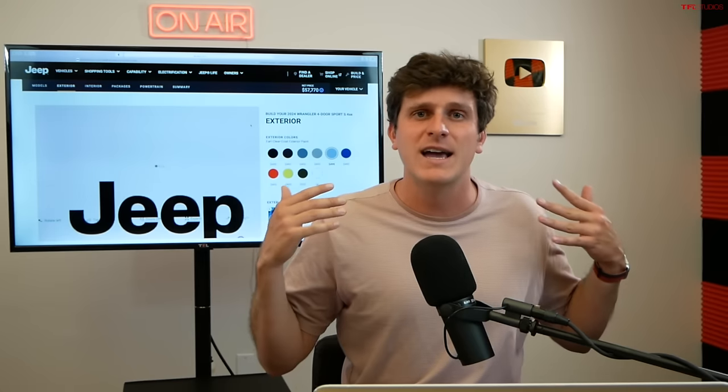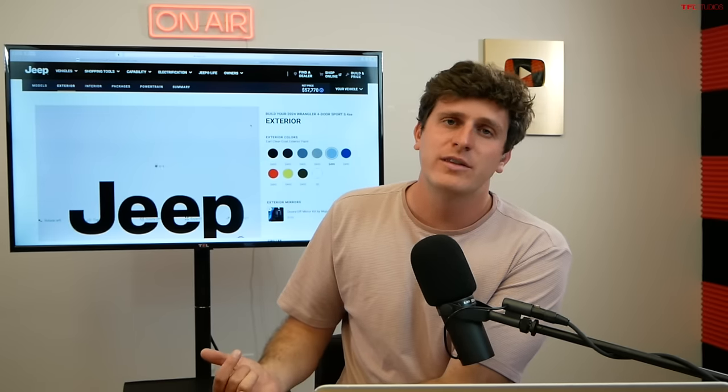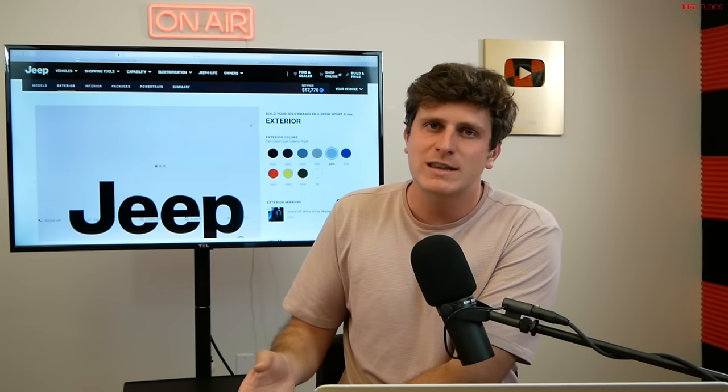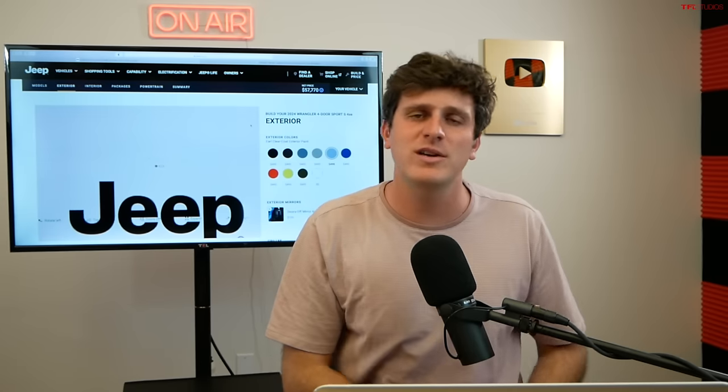Those are my two configurations for how I would build my 2024 Wrangler. Would love to hear your opinions on how you would build yours. I know the prices are getting up there and getting expensive, but they've only gone up $700 to $2,000 and you get a lot more standard features. There are some really good value options like the bumper group with the integrated winch — fantastic value — and the Extreme Recon is also very good value. I wish you could get the V6 with the auto across the board and the full-float axle without stepping up to the Rubicon. Let me know what you guys think in the comments below. This has been Tommy, Editor Ian — we'll see you in the next video.